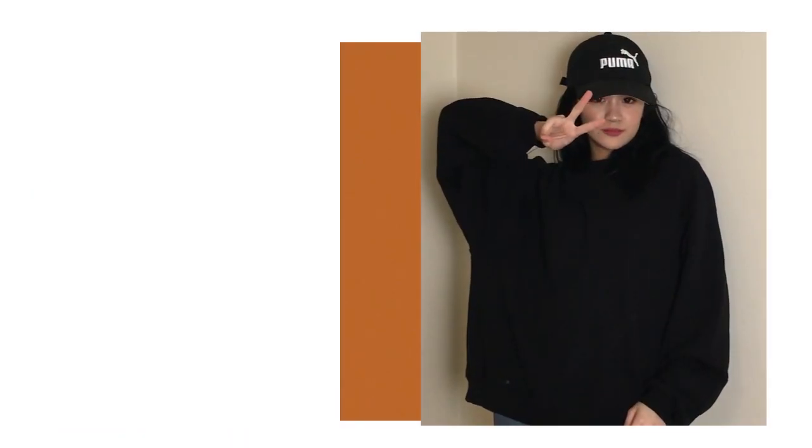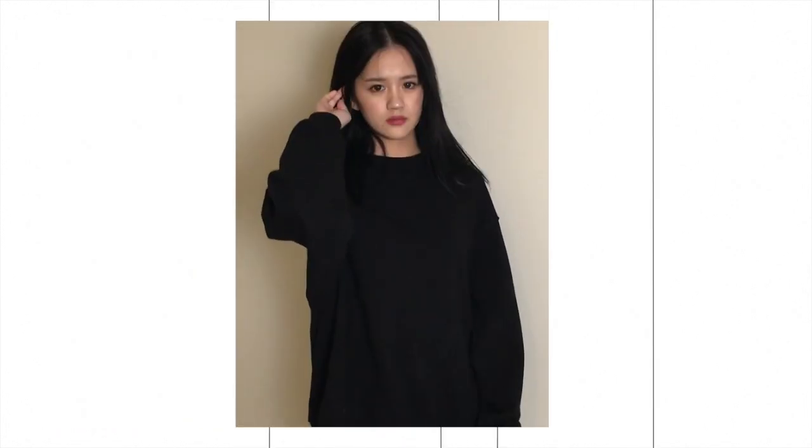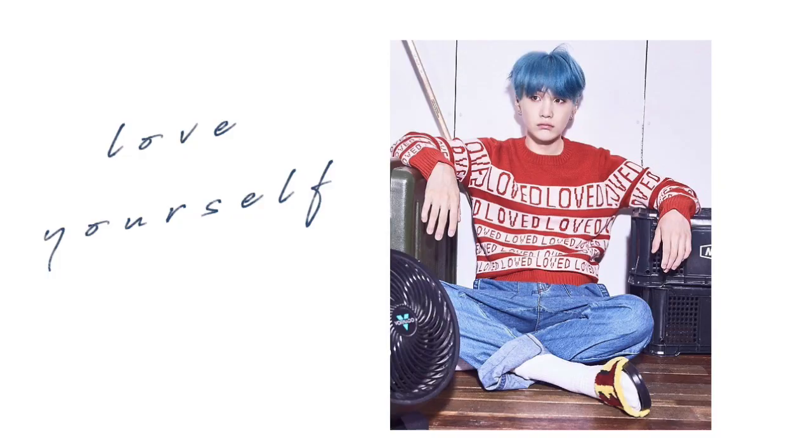Next thing I have is this black crew neck sweater. I love it because one, it's just super simple and easy to wear. It's easy to pair with anything. And it's just super, super nice. And I absolutely love it. And I absolutely recommend that you get this if you live somewhere cold like me. If this looks familiar to you, it's because it kind of looks similar to the sweater that Yoongi wore for the Love Yourself concept pictures. It's not exactly the same, but it's basically the same.